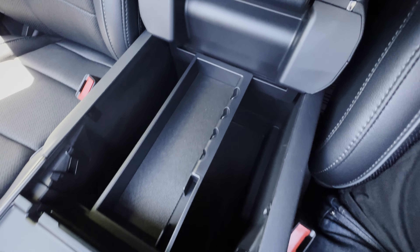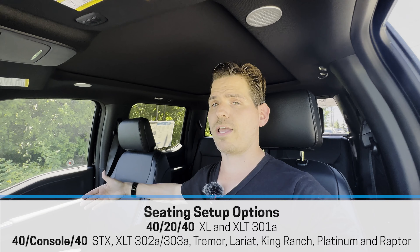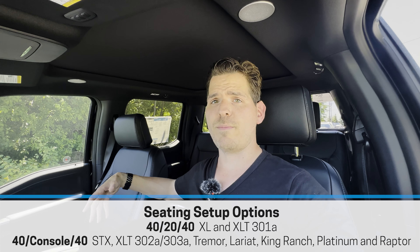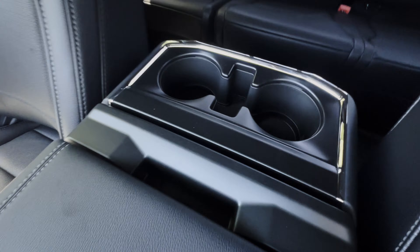There's a good amount of storage space inside the center console. The seat configuration is 40/40 split — you can no longer get the bench seat in the Lariat, so you'd drop to a lower trim for the 40/20/40 bench that gives six seats. There are also cup holders in the back, a small storage tray, a lockable glove box, and a speaker along the side.